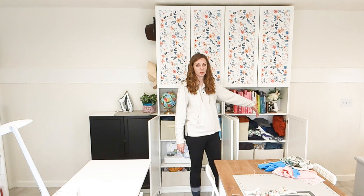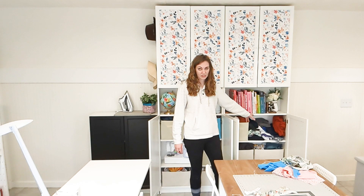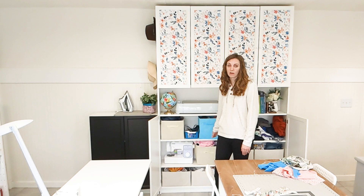On this side is knit fabric scraps organized by type, and it's also like t-shirts and sweaters, stuff that I can refashion. So it's all knit refashion stuff, and everything's organized in boxes or sections in here. Then this side is my woven scraps or my woven things to refashion.